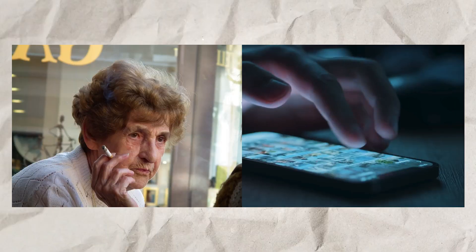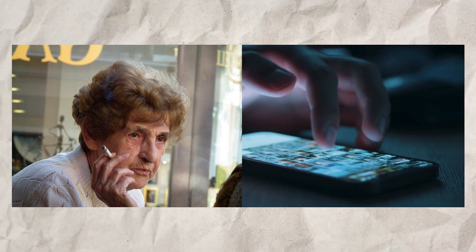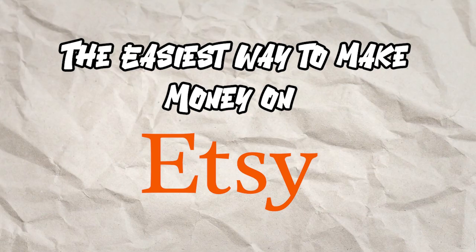The advantage of Etsy, as opposed to something like Shopify, is that you have this built-in marketplace — users who are there with their credit card. Your aunt Gertrude is literally swiping Etsy every day to see if there are any new straw hats for sale. You can have a free account and just sell stuff.